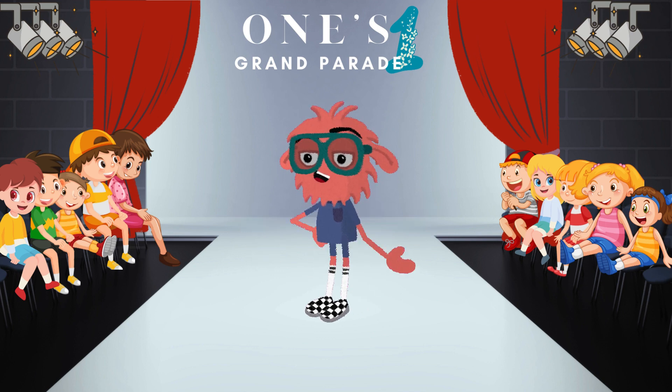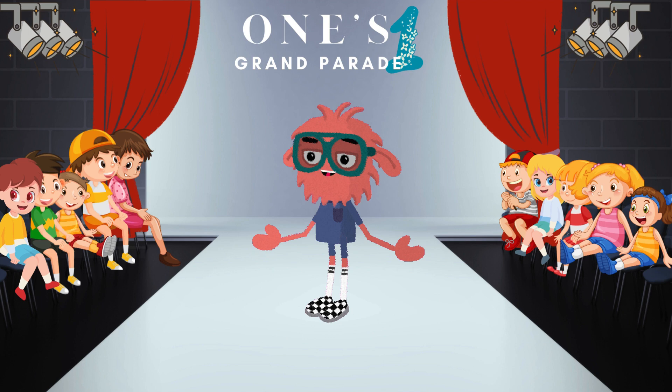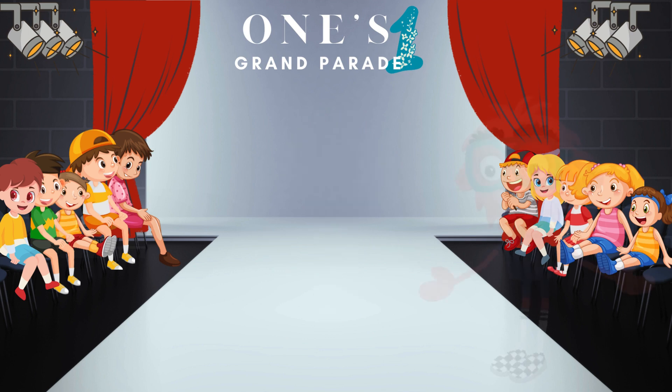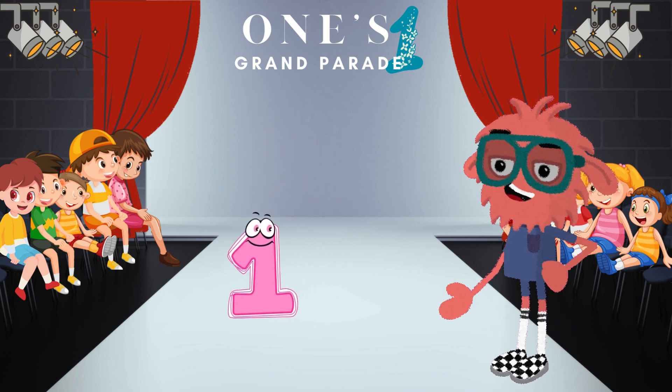Our parade is not just any parade. It is a magnificent show led by the number one, who forms spectacular partnerships to create the numbers we know and love. Now, let's start the festivities with our star of the parade, the one and only OneTastic.